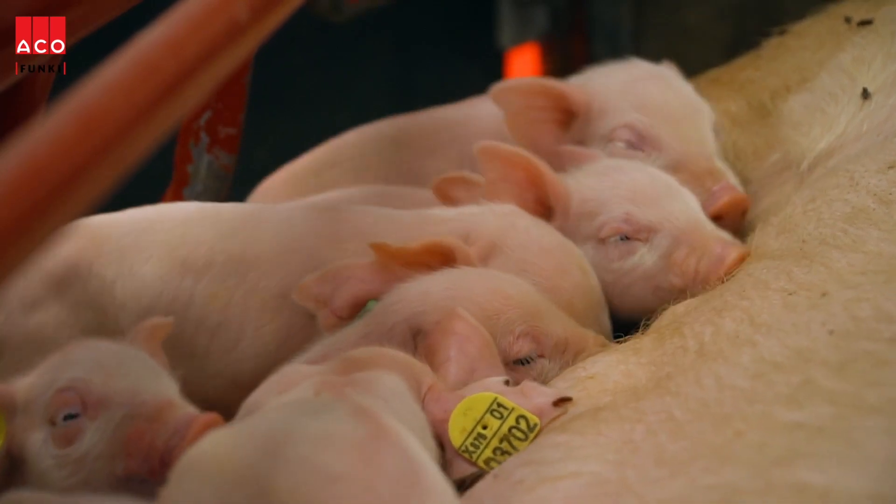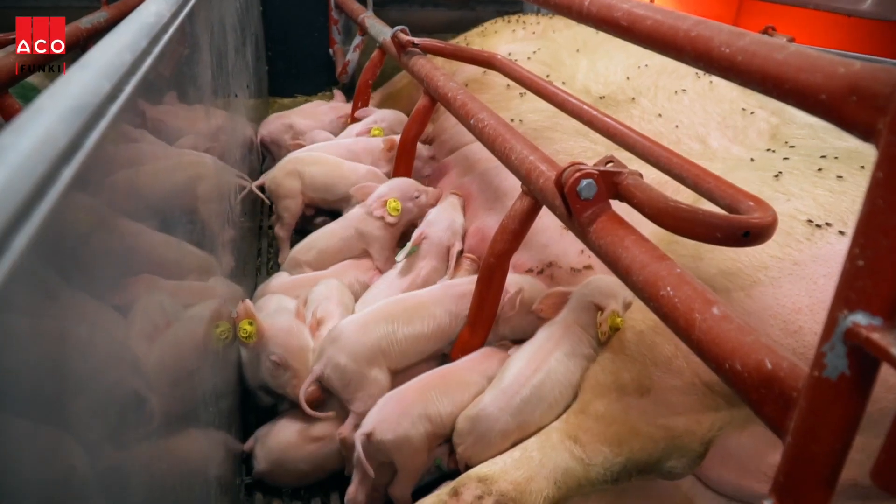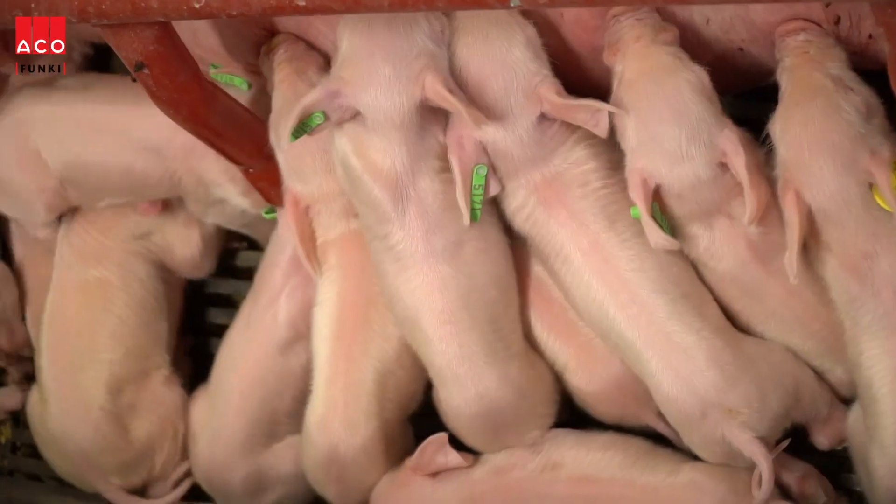Productivity in the pig farm is all about how many piglets you can get from one sow. Therefore we have focus on the well-being of the sow throughout the whole production period. We need her to be strong and in good condition. When the sow is well fed and in good condition, she produces stronger piglets.